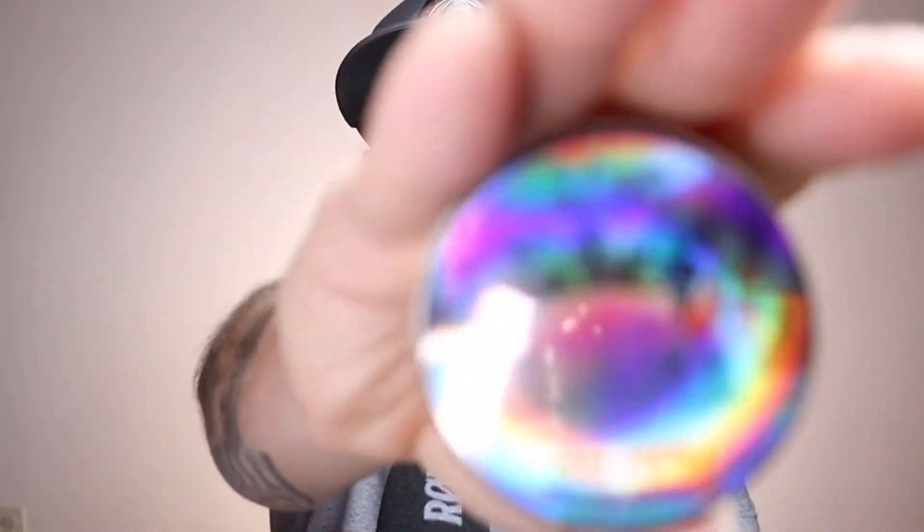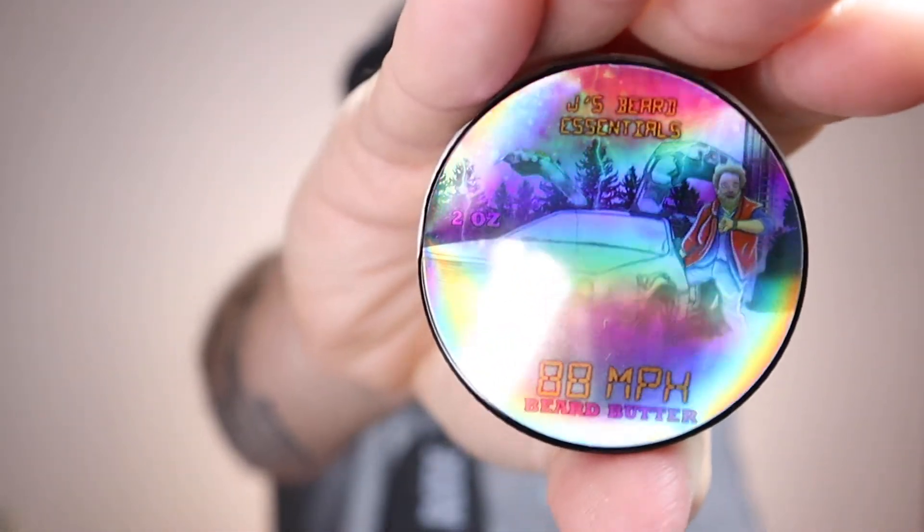As I said, we're dropping 88 Miles Per Hour from Jay's Beard Essentials. It's a tribute to Back to the Future. There's just so much going on in that holographic label. So let's go over the scent profile first.